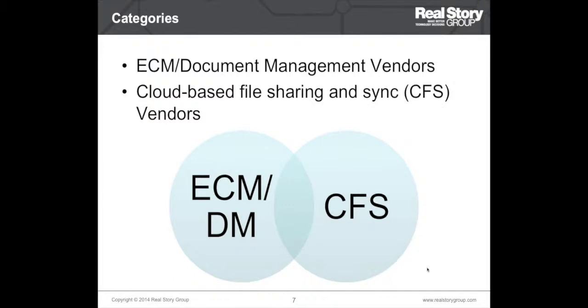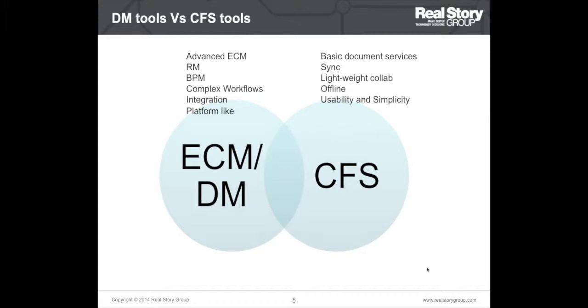CFS vendors have started building better document management capabilities such as library services, whereas DM vendors on the other hand are building or acquiring cloud-based file sync and lightweight collaboration services. There is overlap, but these tools remain suitable for different types of use cases. ECM/DM vendors are more suitable for advanced and complex scenarios — for example, complex integrations with enterprise systems or business process management — and if you are already invested in one of those, it becomes a natural option.